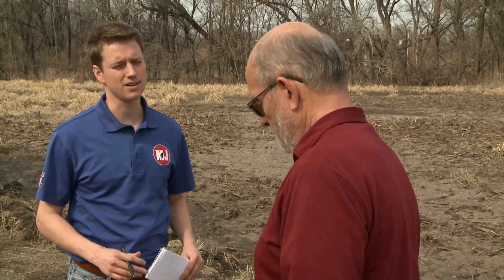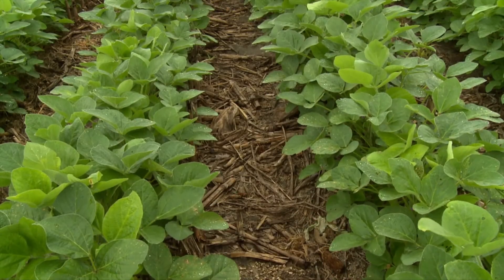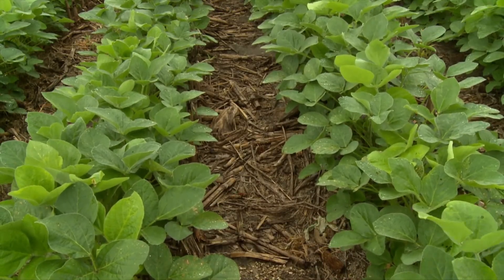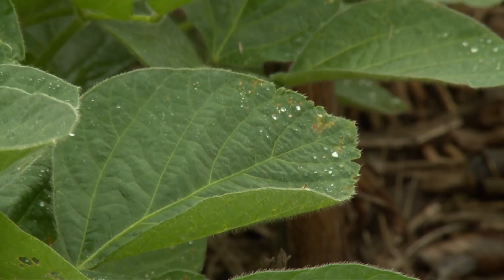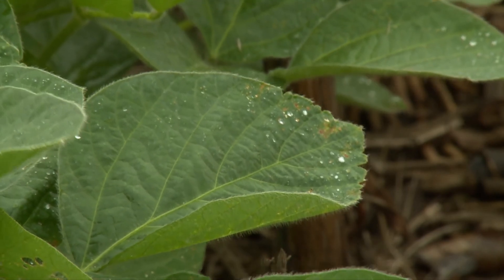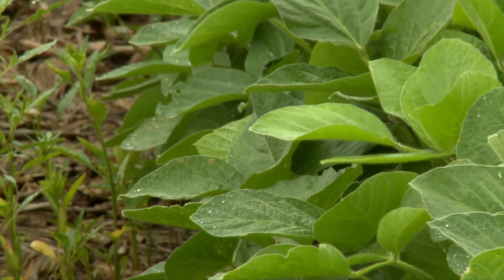Over the last few years, you've done some research at UNL using saved seed at the ARDC near Mead. Tell me about the process and what you were looking at. Well, we were specifically looking at whether saving seed of Roundup Ready 1 varieties would be both yield and economically viable for Nebraska farmers. We found that in our production environments here on the western edge of the soybean producing area, yields were a little bit higher for the Roundup Ready 2s compared to Roundup Ready 1s, but really pretty small — about a 2% bump in yield.